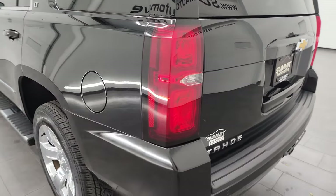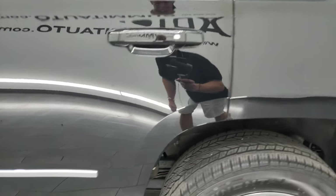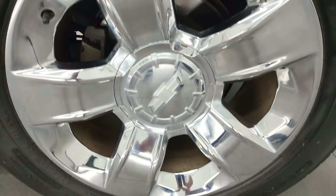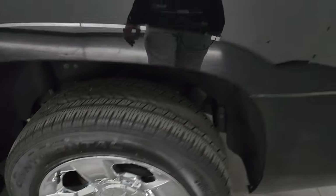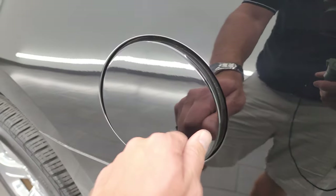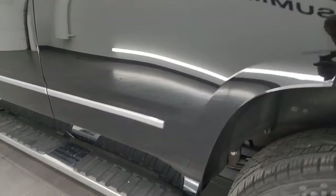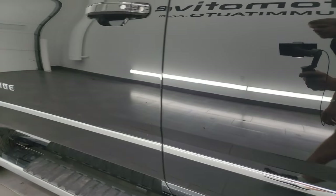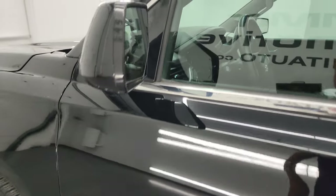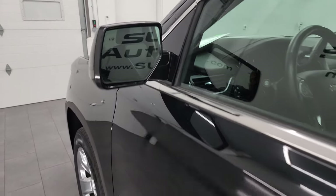Coming around to the driver's side, just as clean as that passenger's side. No major dents or dings on the rear quarter. And for full disclosure, this back wheel is in excellent shape as well. This one does have the capless fuel fill, which is a really nice feature — never get gas on your hands again. Down the rest of this side of the vehicle, the doors all look really good. Heated power mirrors with built-in directional signals and blind spot monitoring.